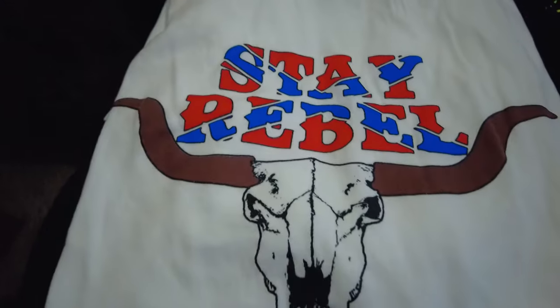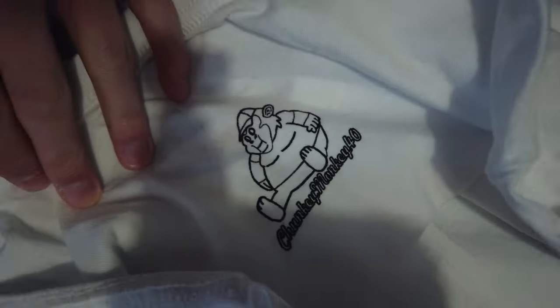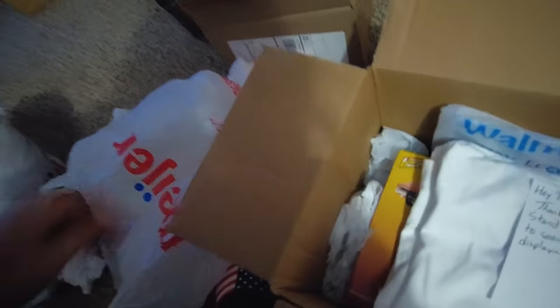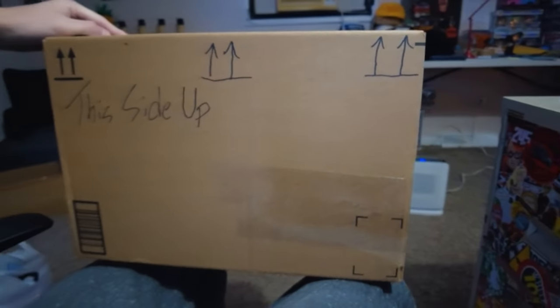I'm also gonna send him a Stay Rebel Longhorn T-shirt — he had requested that one. It's got the old ChunkyMonkey logo on the back; the new one looks a lot different and is a little bit thinner. Word to the wise: when you run out of packing material, grocery bags are a great usage for that abundance of bags that pretty much every household in America has. Got it all packed up — I'll talk to you guys when I get the car back.